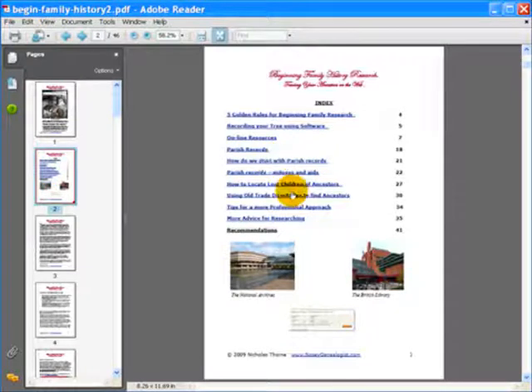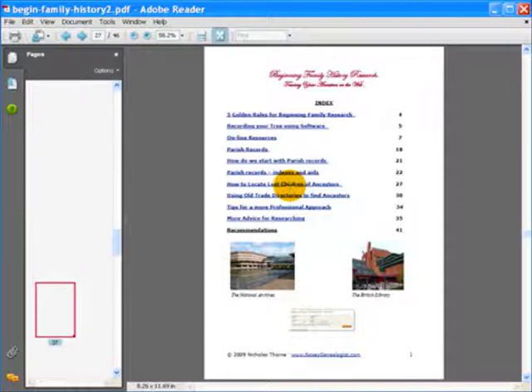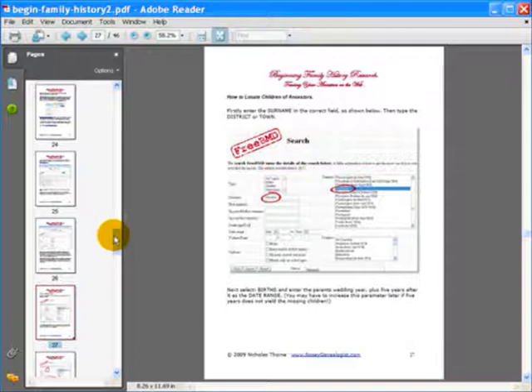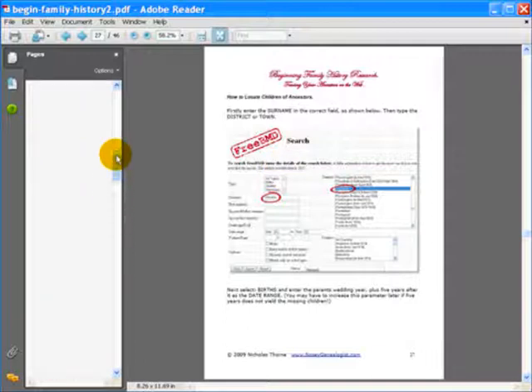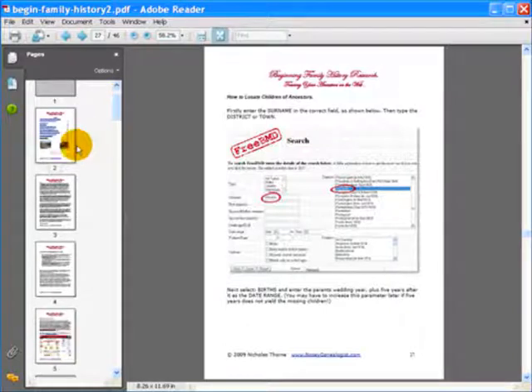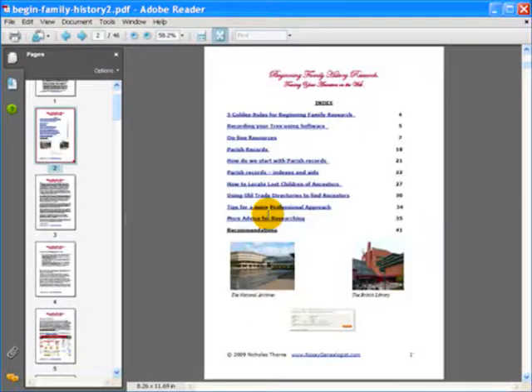Reason two: I've decided to scratch beneath the surface, and in this downloadable report I'll show you some of the techniques that I've learnt that you can easily use, as I have, to get back on track. For example, how did I find the birth date of a sibling of my grandmother's who died in infancy and no one can tell me when?